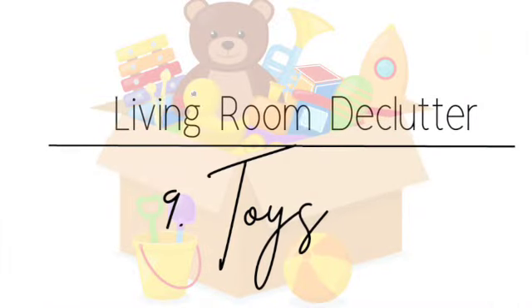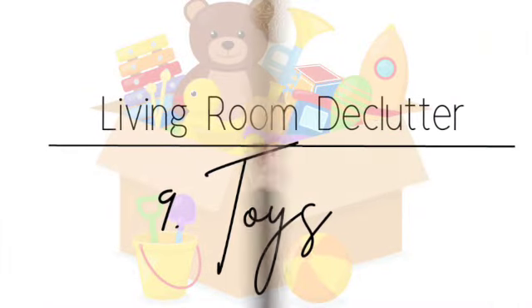Another area that can get really carried away is toys. I don't have kids, so when my niece and nephew visit I grab items from my office and bring them in. But really evaluate: are there broken items, toys your kids have outgrown, or things that are just no longer useful? If you don't need them anymore, feel free to declutter them.